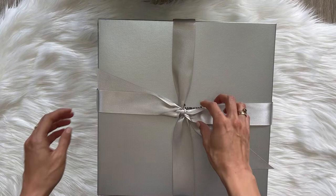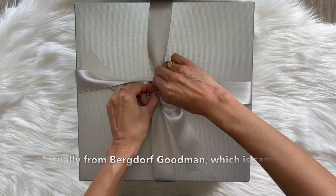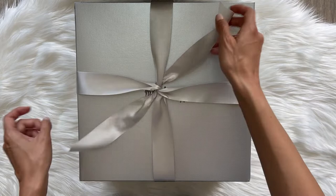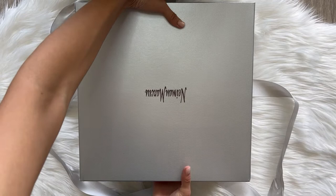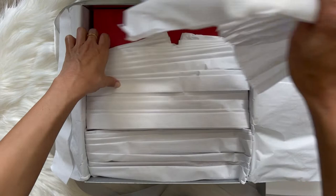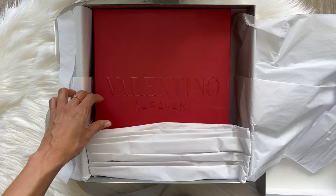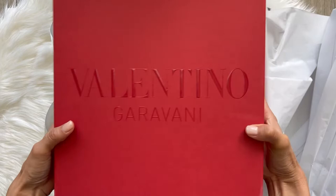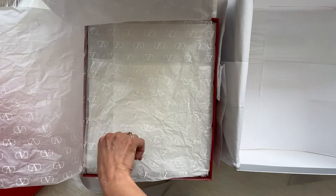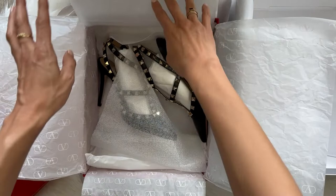Moving on to the next box — this is from Neiman Marcus and it's pretty big, so maybe you can already guess what's in here. Let me undo this ribbon — it's pretty tight. Great packaging too, very secure. Look at all this padding! Slow reveal... you can probably guess at this point what this is.